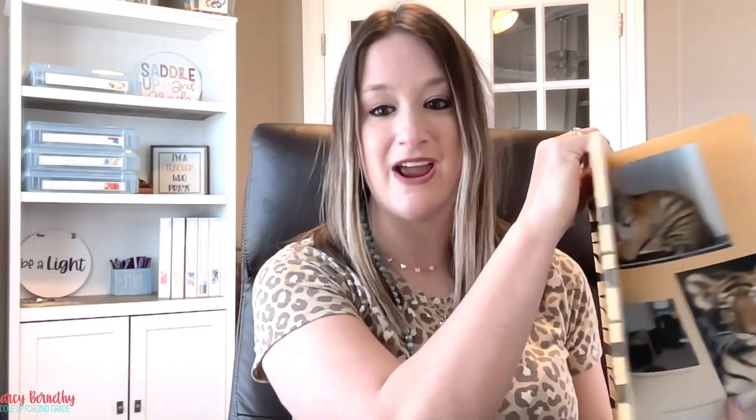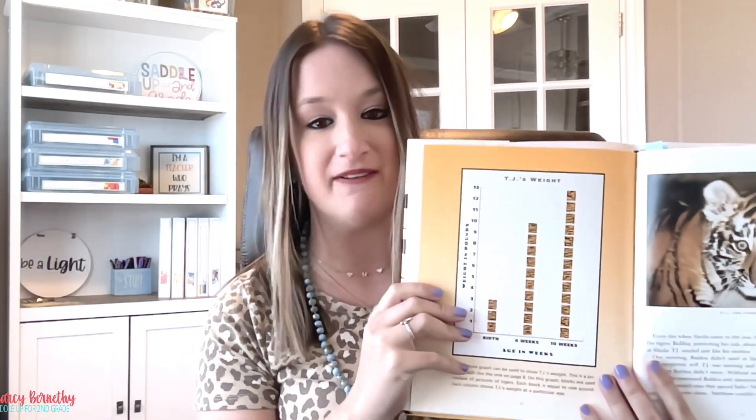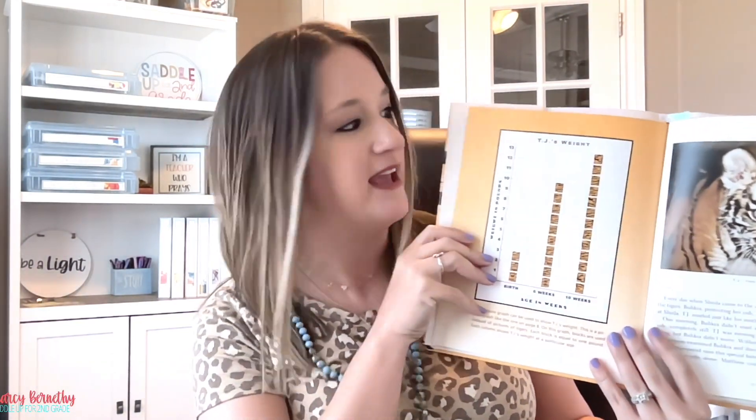Throughout the book, the characters collect data on tigers such as their height, weight, length, and age, and then they use this information to create different types of graphs, such as bar graphs and line graphs. This book also introduces concepts such as estimation and prediction as the researchers use their data to make informed predictions about the tigers' behavior.